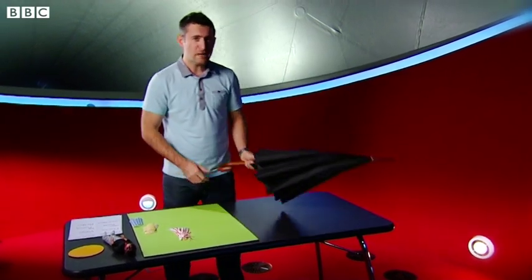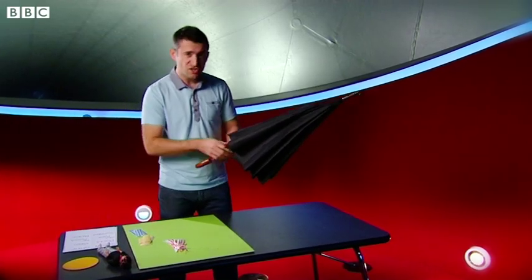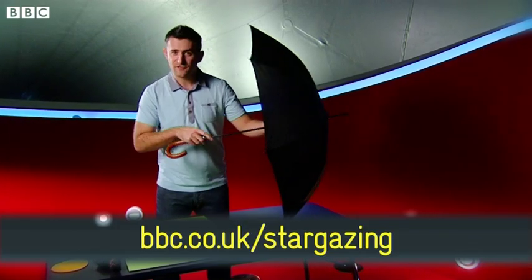To do this I'm going to make my own mini planetarium using an old umbrella and some sticky dots. You can do this yourself by downloading the Stargazing Live activity pack from our website.